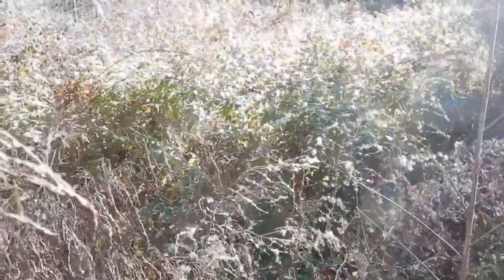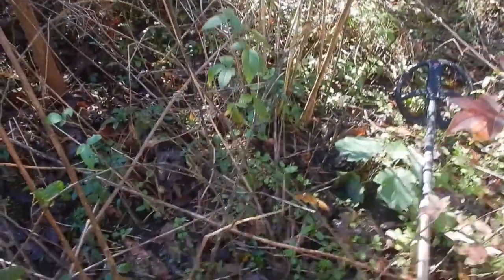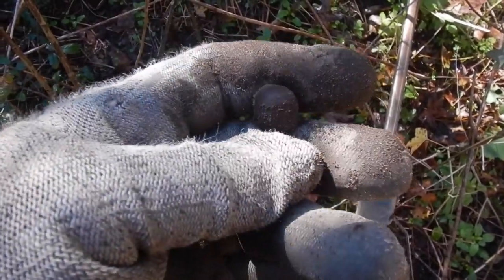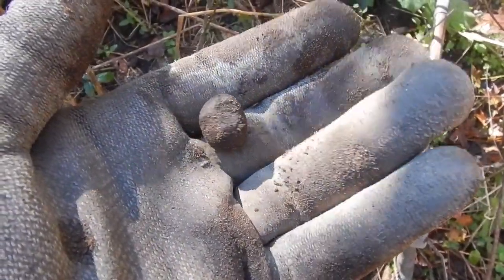I'm pretty sure there was a house site right in here or something, but I can't get to it — there's just so many brambles and underbrush. But I am getting into some areas because it's starting to die for the winter in some spots. I think I got a musket ball or a fishing weight or something. I'll have to clean it up — it might even be a ball of some sort.